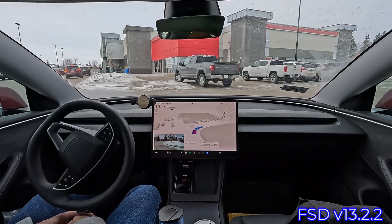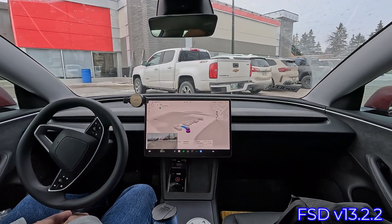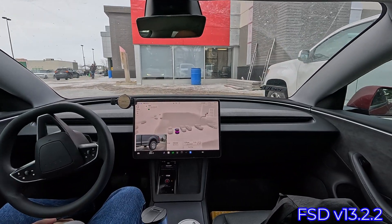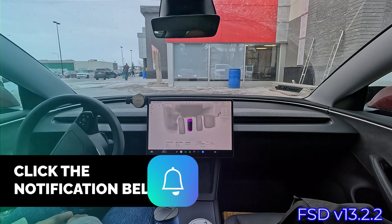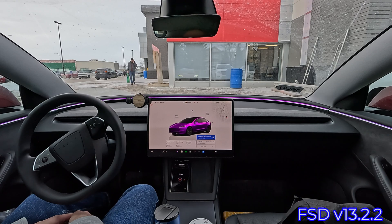Maybe we'll stick between these vehicles. Oh! Sweet! That was really good. I'd love to see that way more often — and it puts itself into park.